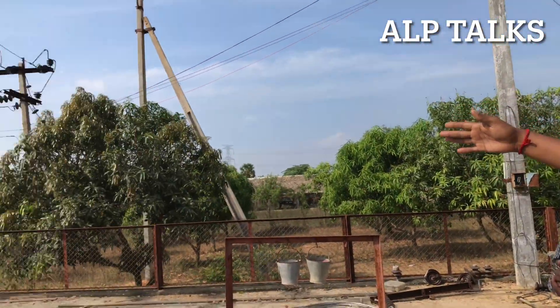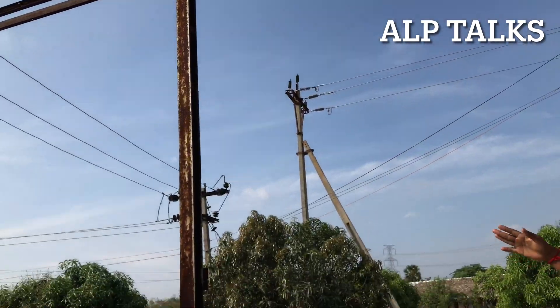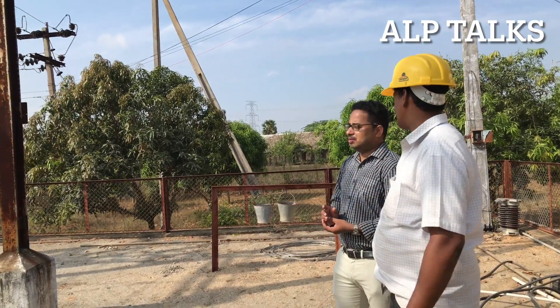This is a 33kV incoming supply. We have power transformation here.